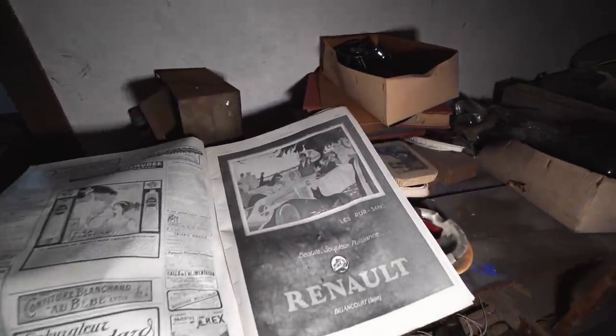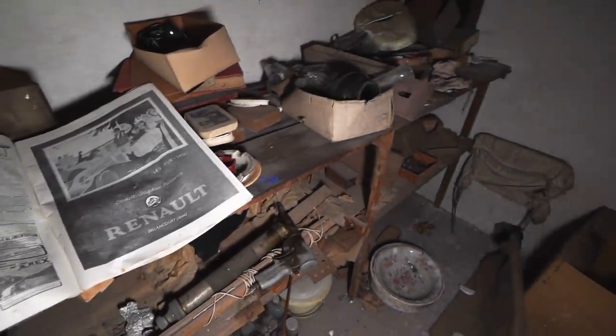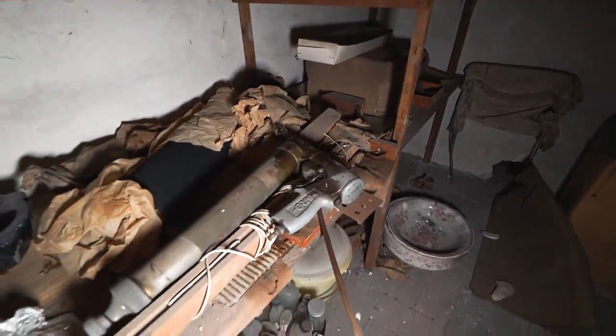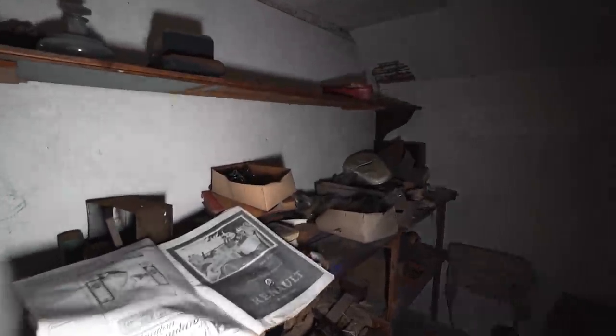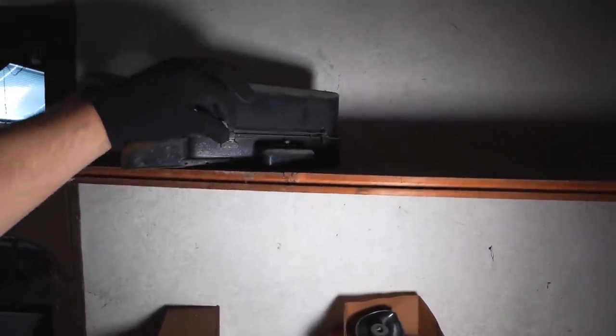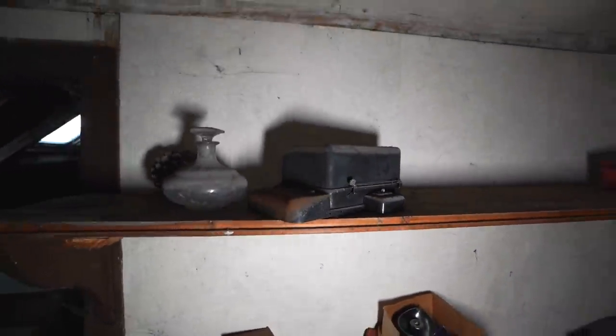They did advertisements for cars that we now call old timers. There's an old school drill down here - yeah, this place truly was a time capsule. I don't know what this other device is but it looks pretty interesting.